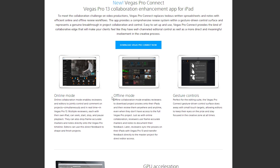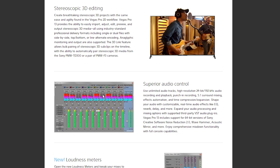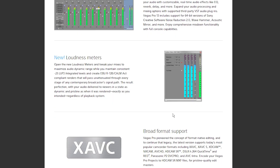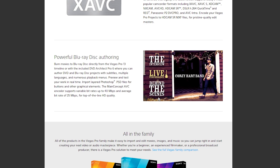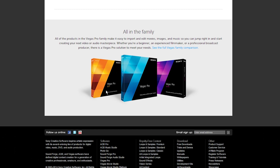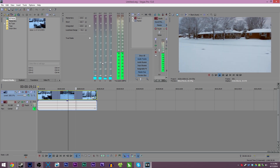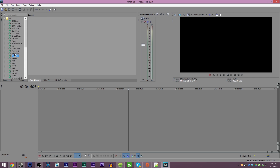The next big feature is Vegas Pro Connect, which is all about collaboration and reviewing big major projects on an iPad. Why? In the big professional media field, if you have large professional projects that you need to review on the go, I guess it would be useful. However, considering how terrible I consider Vegas's rendering to be, I would not suggest doing that.